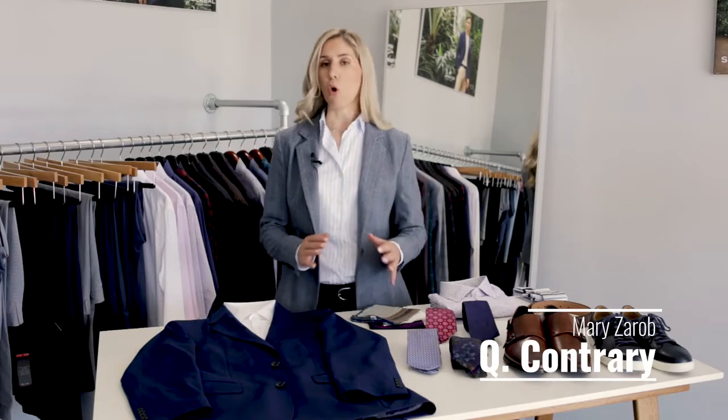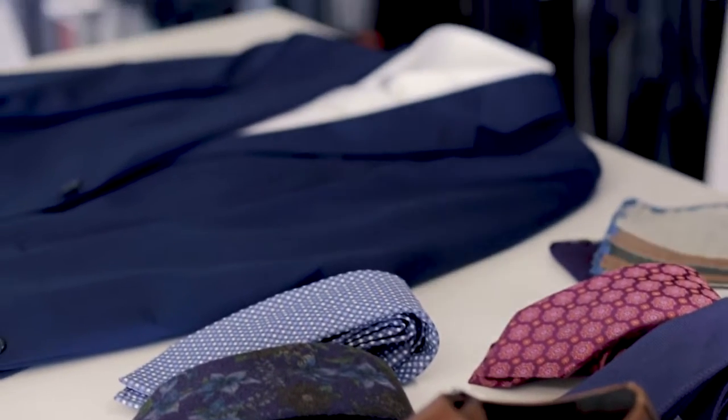I want to talk about a simple way that you can take an old suit or jacket in your wardrobe and modernize it. We all talk about reuse and repurpose, which I think is so important — if you have good clothing in your closet that fits but you've worn it so many times that you're kind of sick of it, I want to show you a couple ways to modernize it.